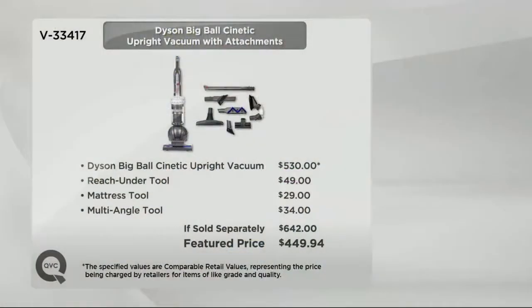Here is your value again. If you're shopping with us today and you were to get the Dyson Big Ball Kinetic Upright Vacuum Cleaner, it would be $530 elsewhere. The reach-under tool, mattress tool, and multi-angle tool all come together — if sold separately, that's $642. But here at QVC at a feature price of $450, which is about $200 less, and there's no shipping and handling. We'll ship it out to you for free, with six easy payments of under $75 to pay for it over time.